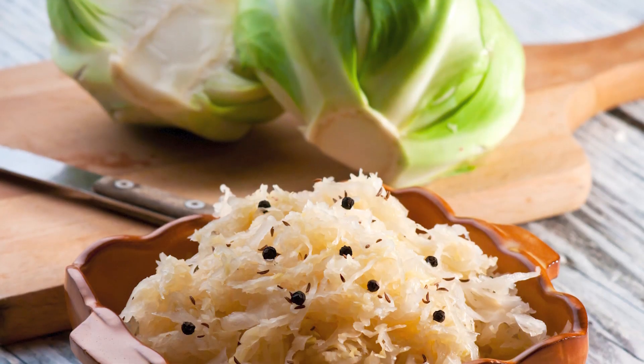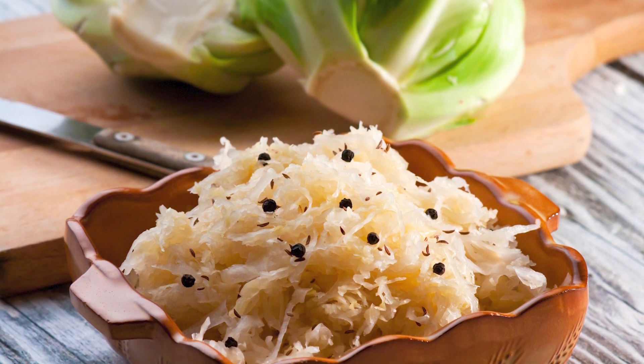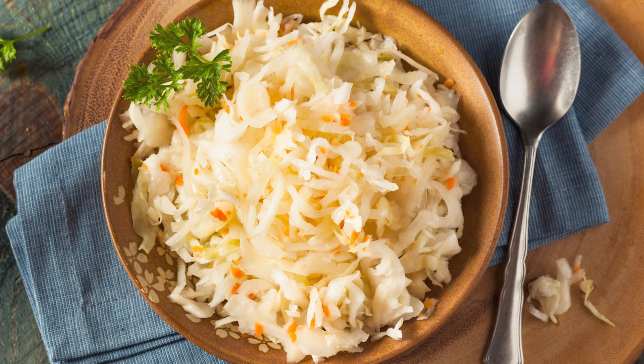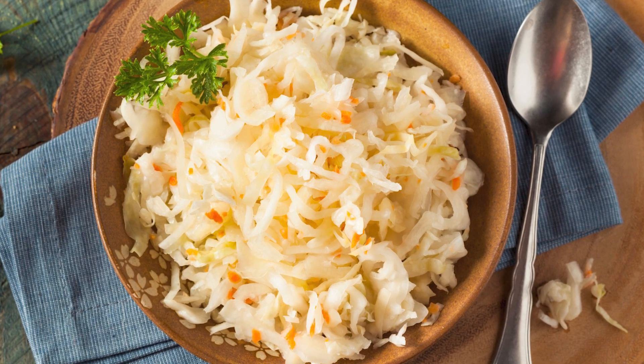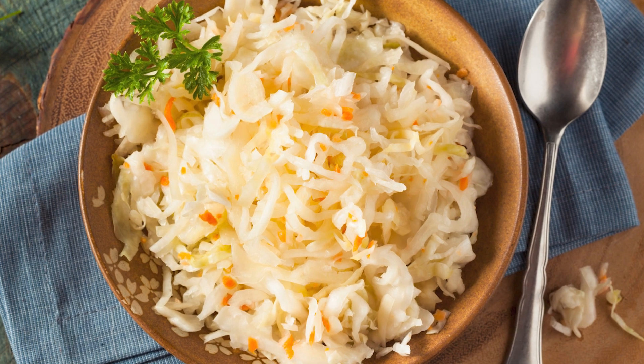If you can, try raw sauerkraut instead of canned or heavily processed and packaged versions. Raw sauerkraut tends to contain more probiotics, and will not be subject to the damage caused by the heating process involved in canning.